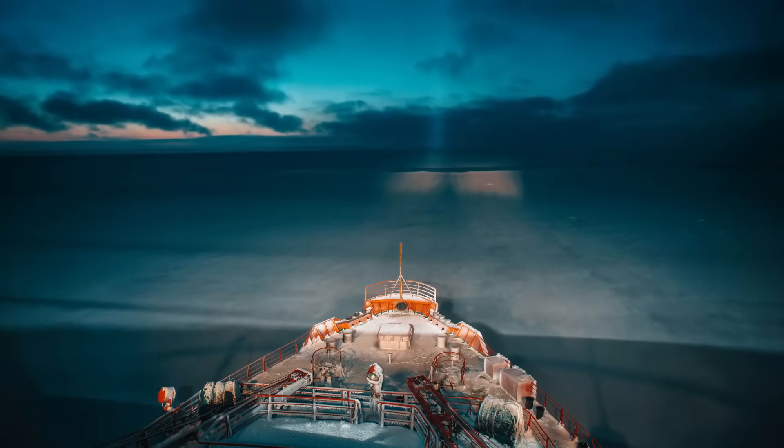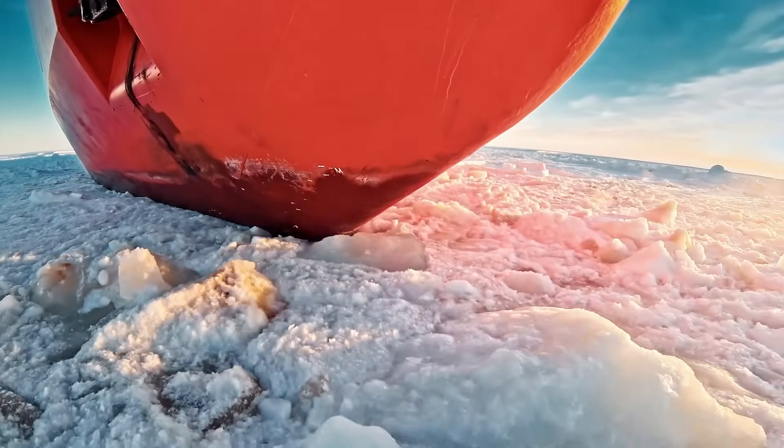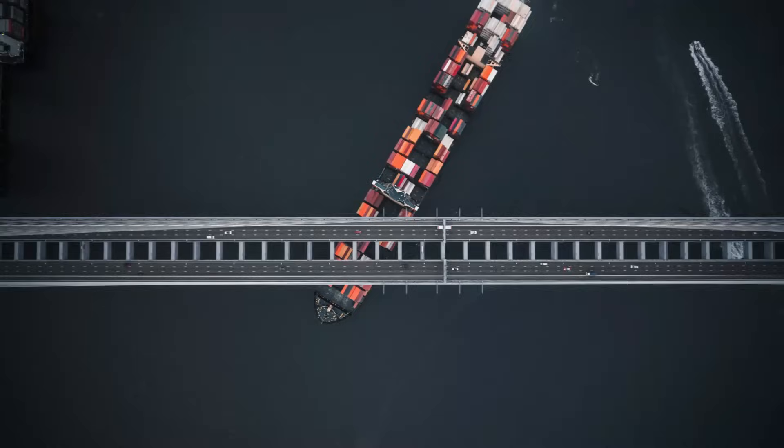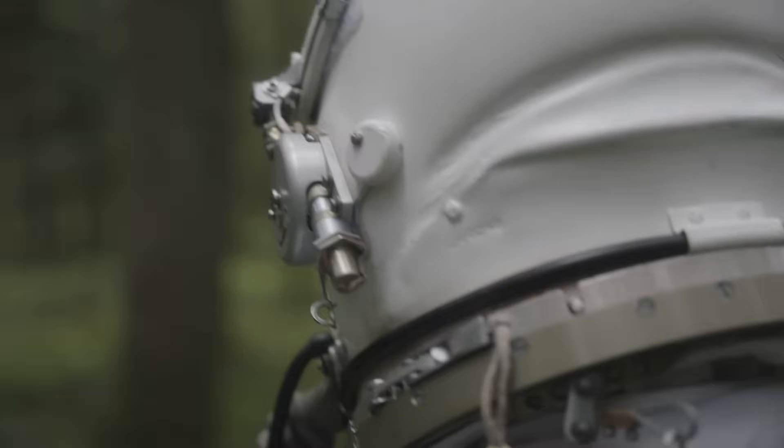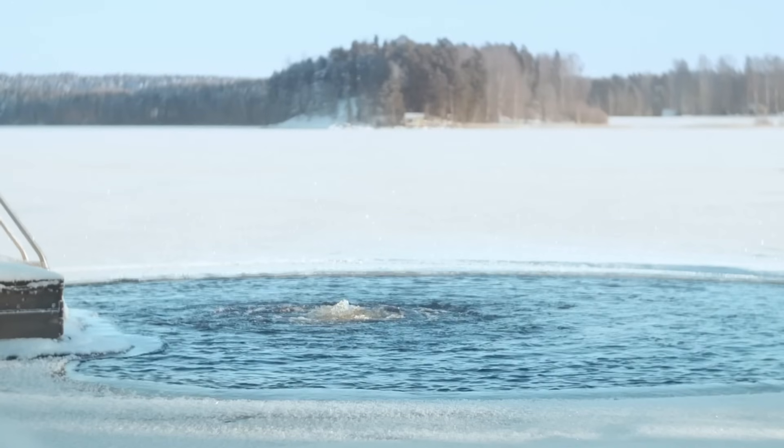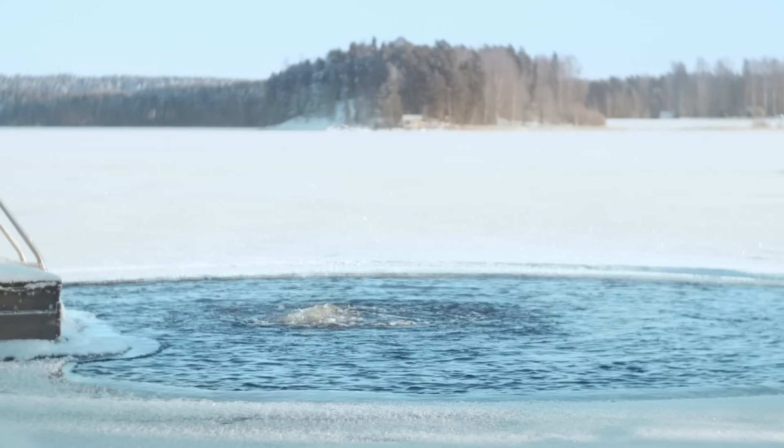An icebreaker is essentially a specialized ship built to navigate through ice-covered waters, creating safe paths for other vessels. They feature reinforced hulls, powerful engines, and clever designs that allow them to push, crush, or ride over ice without getting stuck.